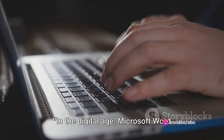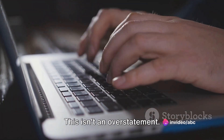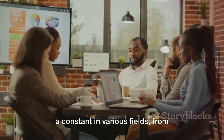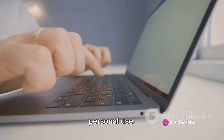In the digital age, Microsoft Word stands as an indispensable tool for everyday life. This isn't an overstatement. It is a robust word processing software developed by Microsoft, and it has become a constant in various fields, from education to business, and even in personal use.